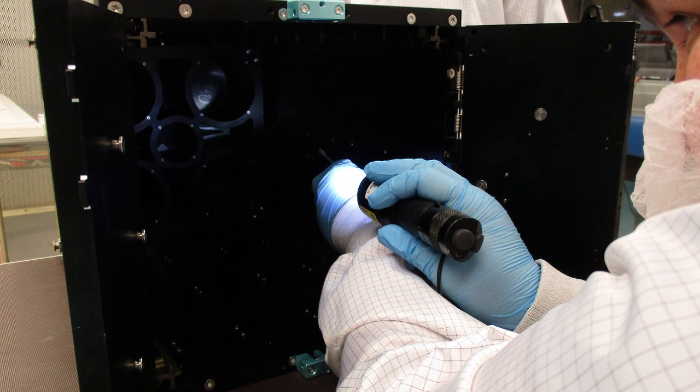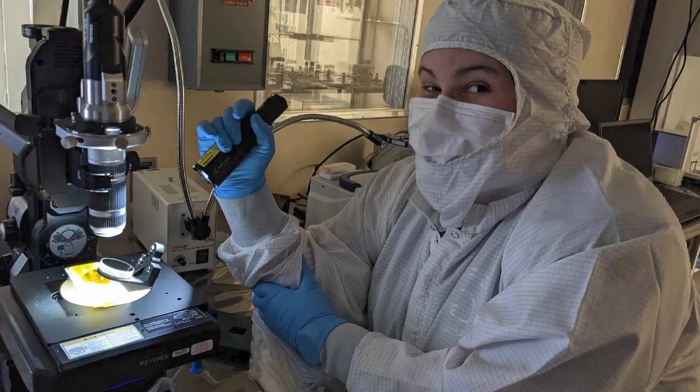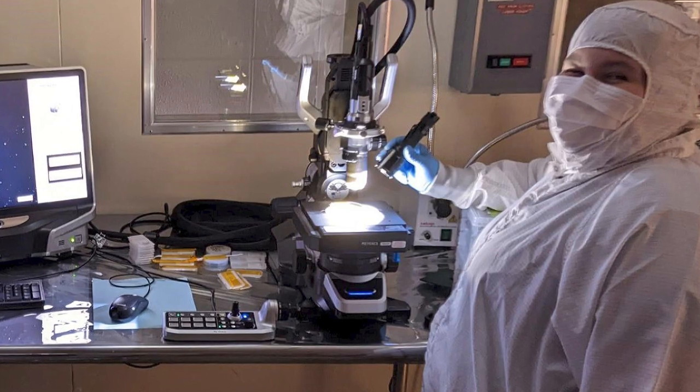I do these things called visual inspections where I take UV and white light and I look for any visual signs of particles or molecular films on these — either flight hardware, sometimes it's ground support equipment.